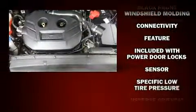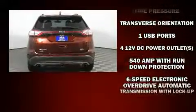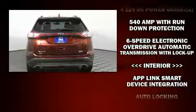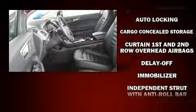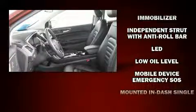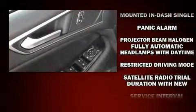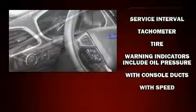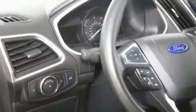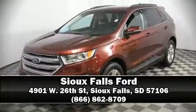Ford ensures the safety and security of its passengers with equipment such as dual front impact airbags with occupant sensing airbag, front side impact airbags, traction control, brake assist, a panic alarm, an emergency communication system, and four-wheel disc brakes with ABS. For added security, dynamic stability control supplements the drivetrain. Stop by our dealership or give us a call for more information.